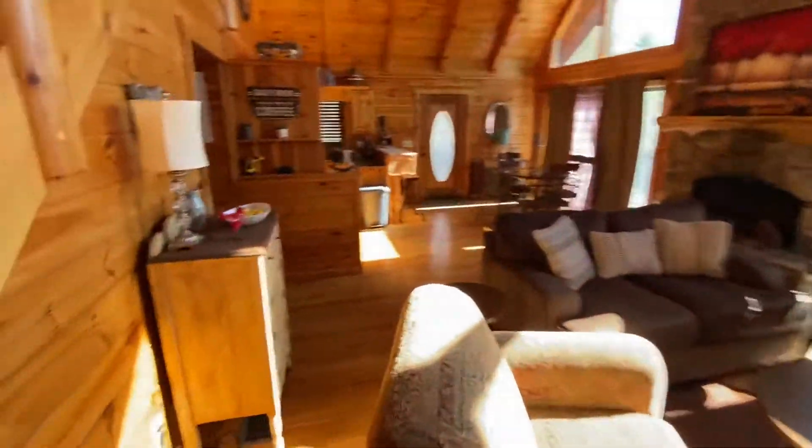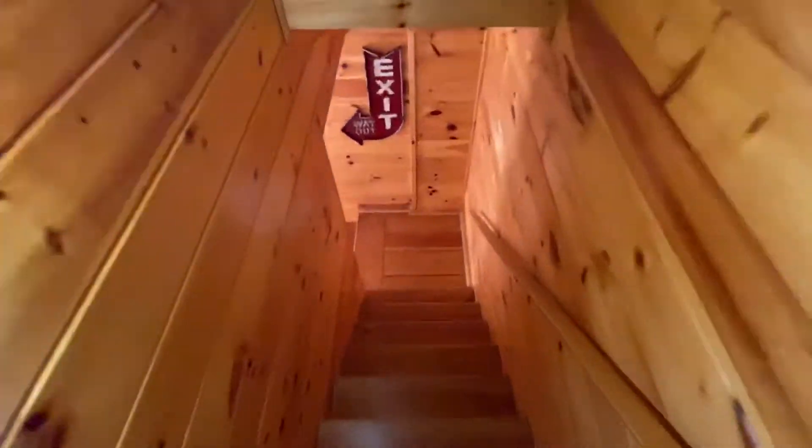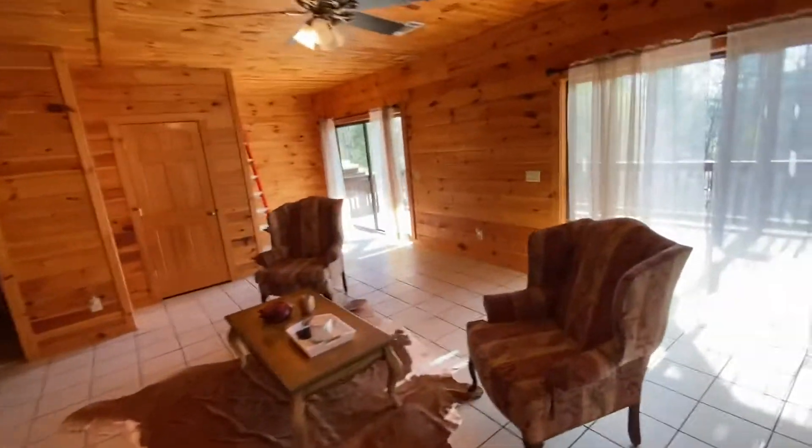Alright, so now we've seen three bedrooms — let's go down to the basement. This basement is very well finished. This wasn't a poor man's afterthought; they spent the money here and did it right.